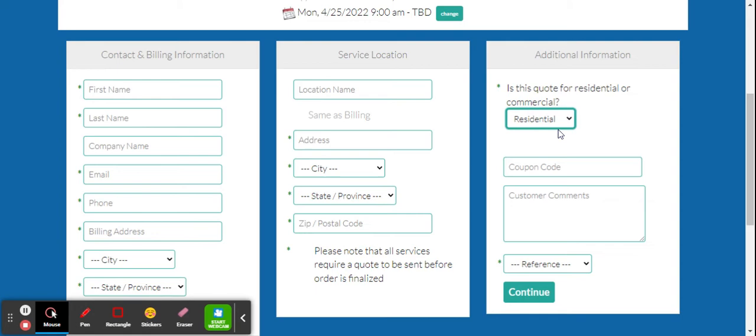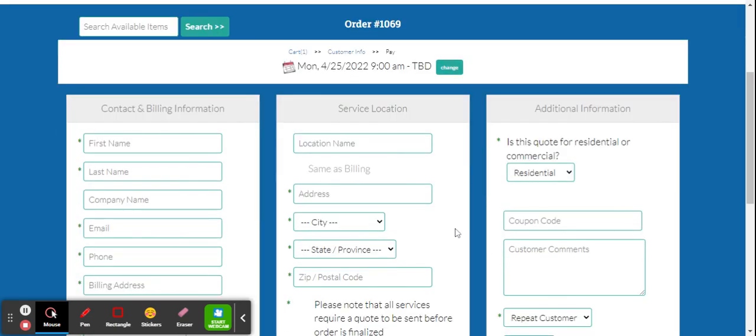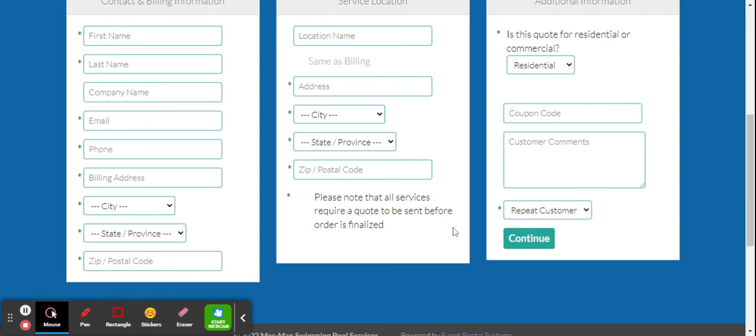It will also ask whether it's residential or commercial, and how you heard about us — for example, if you're a repeat customer. Hit continue, and you should receive a confirmation email. You can pay by credit card on the same site. Those two billing checkbox issues are what we're currently working to fix — other than that, we hope to see you soon!